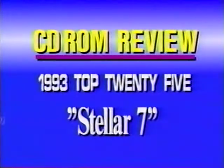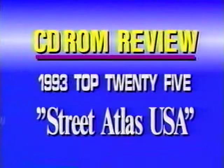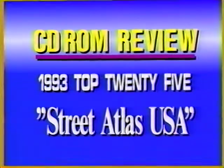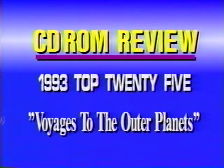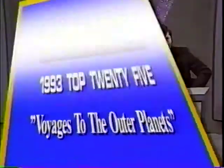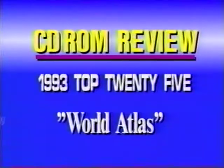Next is Stellar 7 — command the super tank against 20 different enemies. And the DeLorme Street Atlas USA has every street in the United States, with towns and rural areas all across America. Next is The Talking Jungle Safari — what lives in the jungle, you'll see it and hear it. Voyages to the Outer Planets shows you where the Voyager spacecraft went. And finally, World Atlas — 4,000 maps and graphs, plus an almanac and a world fact book. If you'd like to buy one of these disks, call 24 hours a day, 7 days a week: 1-800-CD-ROM-05.